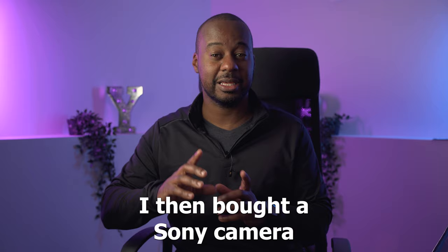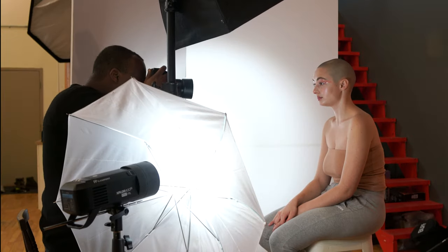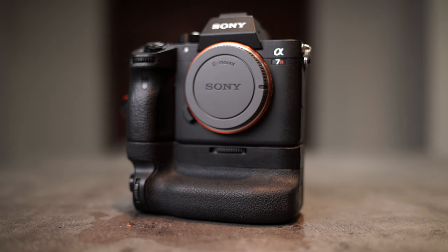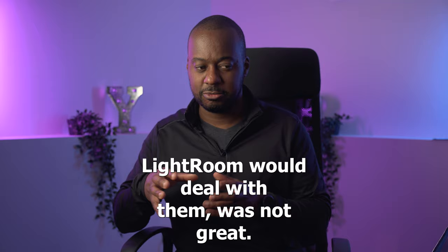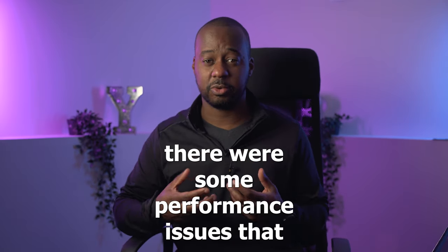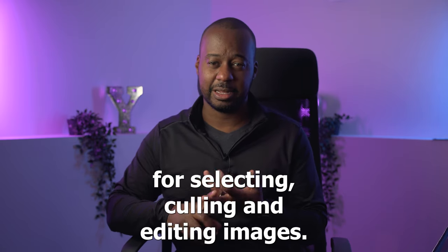I then bought a Sony camera, and that changed everything. Sony's strange color science, combined with the way that Lightroom would deal with them, was not great. To top it off, there were some performance issues in Lightroom that made me lose my appreciation for selecting, culling, and editing images.